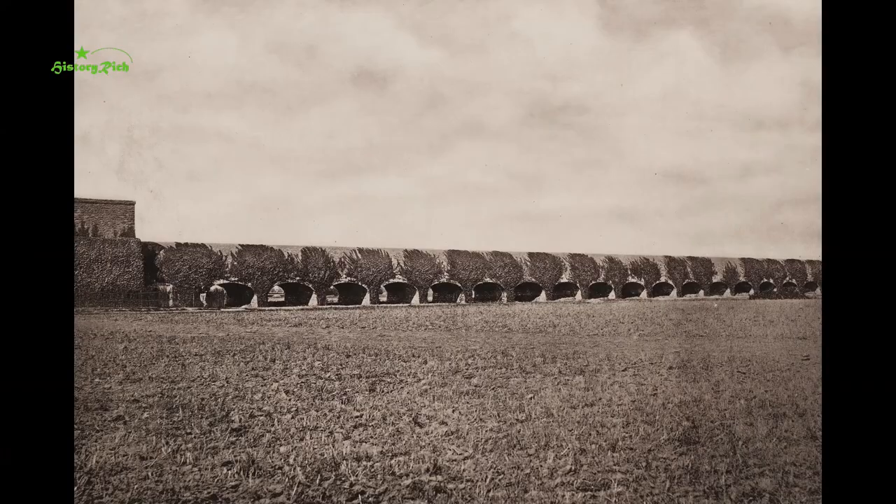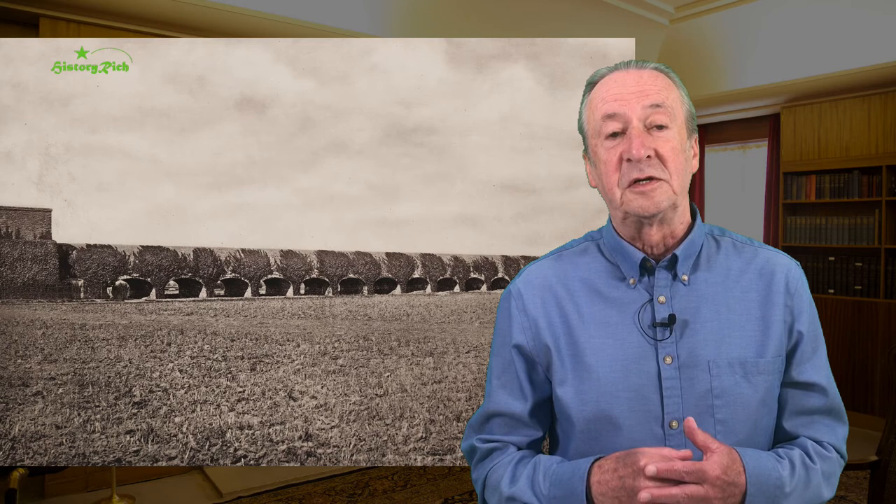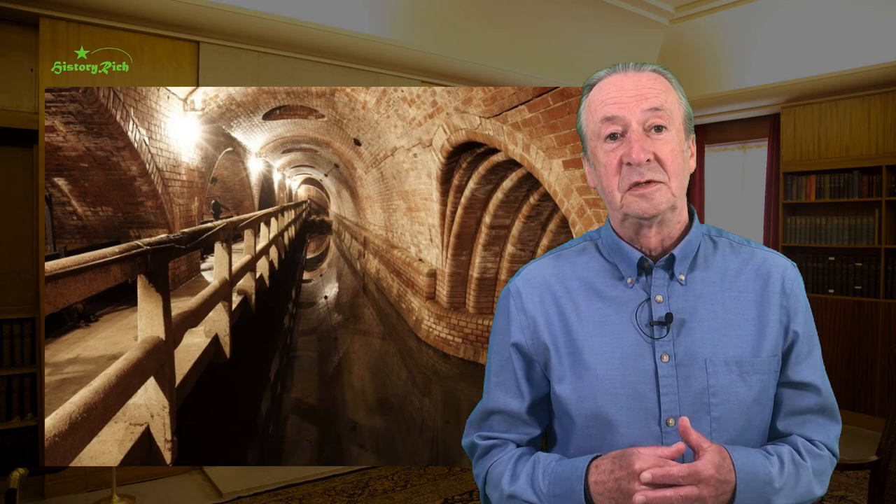Tens of thousands of workers were hired. An aqueduct was built to deliver clean water from the Vanne River in Champagne to a large new reservoir, and hundreds of kilometres of pipes were laid to distribute fresh water throughout the city. A second network was built using less clean water from the Ourcq and Seine to wash the streets and irrigate the new parks and gardens being constructed. The Parisian sewers were completely rebuilt.